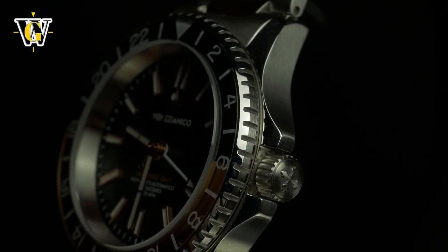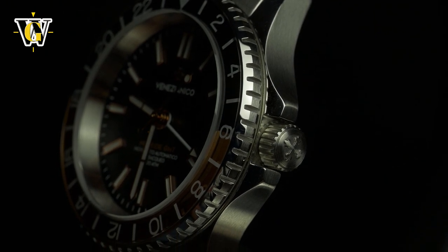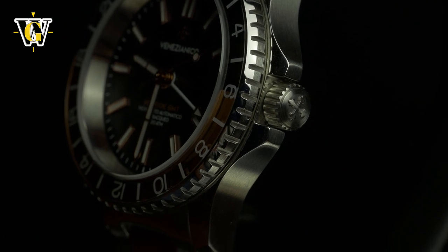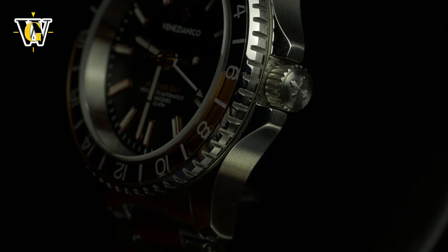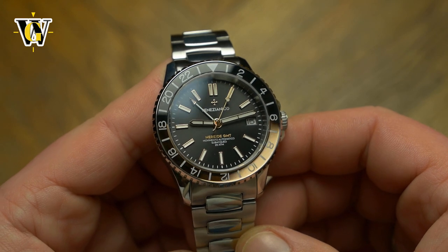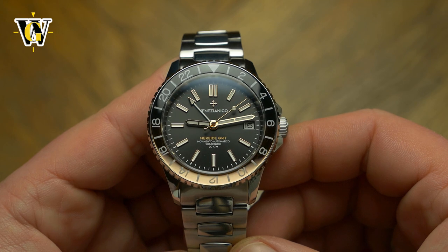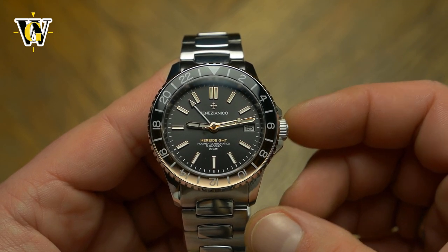With this watch, I have my pet peeves: the lack of sapphire on the bezel, the smallish GMT hand, and the thick bezel that I ended up liking. All of those are easily outweighed by how much I like the look of it as a whole, which is why I want this watch despite all the negatives I mentioned. This is now the third microbrand watch this year that simply blew my mind and made me completely fall in love with it.